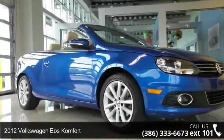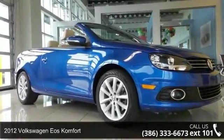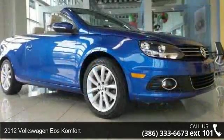Step into the 2012 Volkswagen EOS Comfort. This may be the set of wheels you've been looking for.